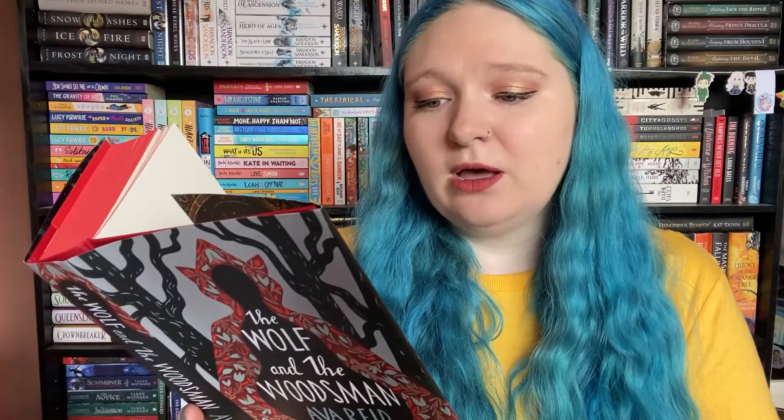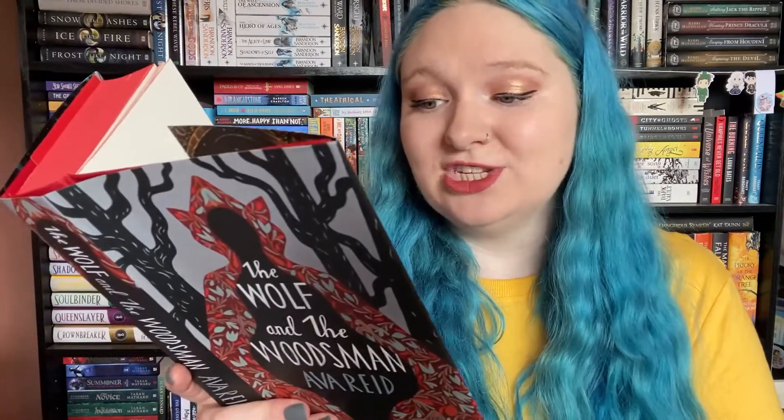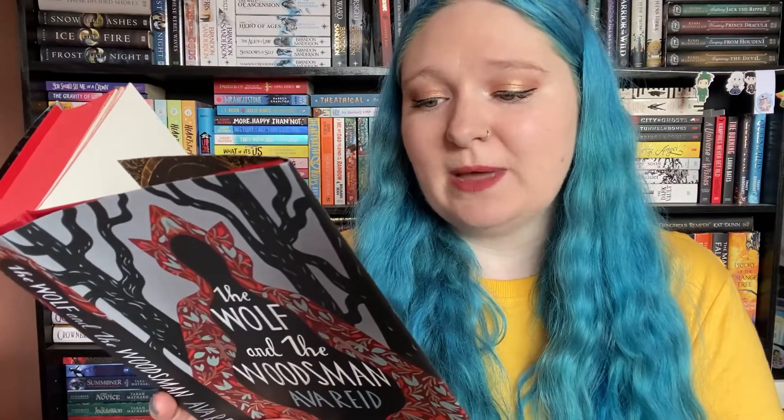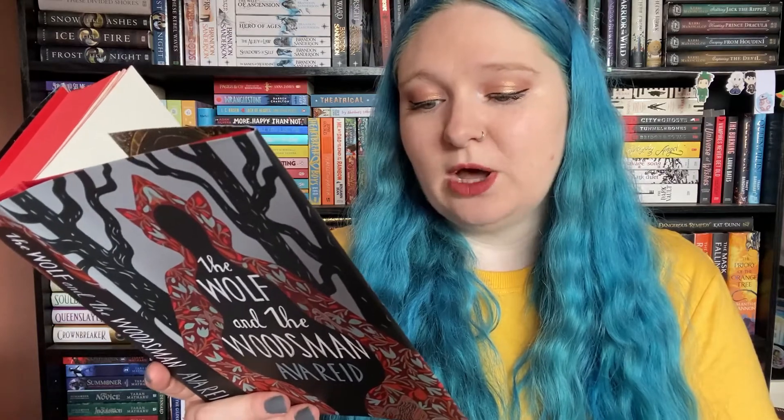Here's the blurb: In her forest-veiled pagan village, Évike is the only woman without power, treated like an outcast due to her corrupted bloodline. When soldiers arrive from the Holy Order of Woodsmen to claim a girl for the king's blood sacrifice, Évike is betrayed by her fellow villagers and surrendered. When monsters attack the Woodsmen and their captive en route to the capital, they slaughter everyone but Évike and the cold, one-eyed captain — but she soon learns he's no ordinary Woodsman. He's Gáspár Bárány, the disgraced prince whose cruelly zealous brother plans to seize the throne and instigate a reign of religious persecution and ethnic cleansing. With no one else to rely on, Évike and the captain form a tenuous pact to stop his brother. As their mission takes them from the bitter northern tundra to the smog-choked capital, their mutual loathing slowly turns to affection — but trust can easily be betrayed, and as Évike reconnects with her estranged father and discovers her own hidden magic, she and Gáspár must decide where their loyalties really lie.